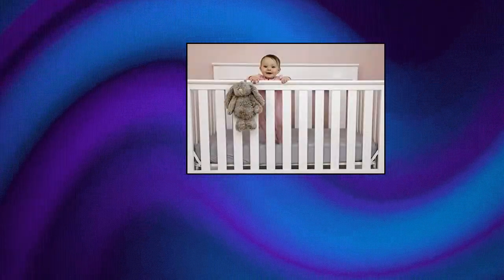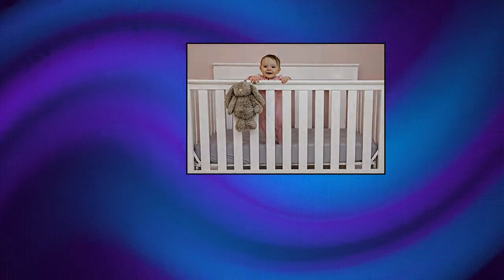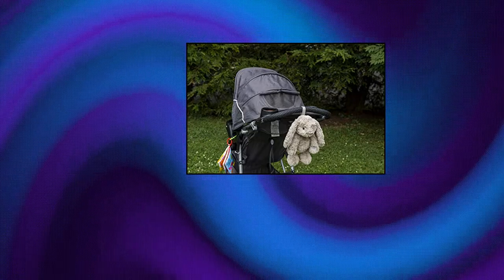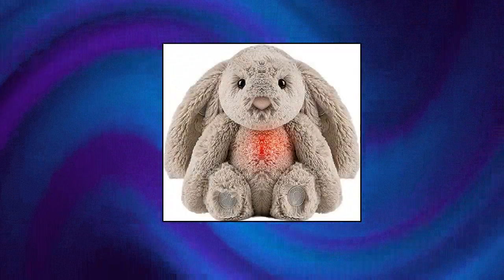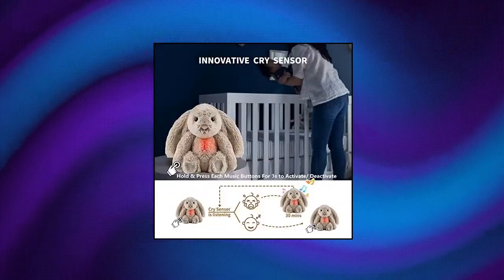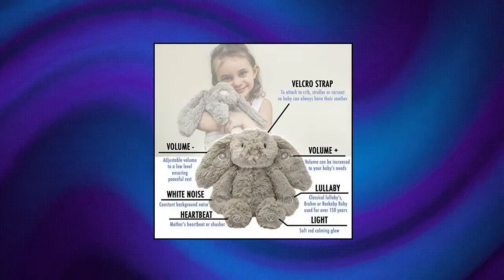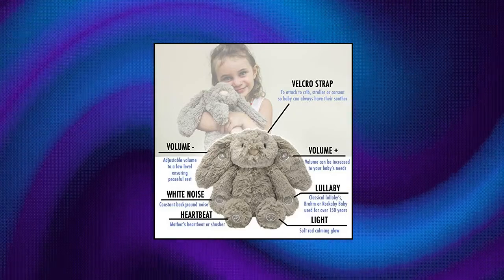Gemma Joy Bedtime Bunny Baby Sleep Soother. This cry-activated baby soother helps lull your baby to sleep or soothe them if they get fussy in the middle of the night, with a smart sensor that automatically turns on when they need support. The Bedtime Bunny delivers 6 sleeping sounds including subtle white noise, baby shusher, a mother's heartbeat, or classical lullabies like Brahms or Rockabye Baby. It also produces a soft red calming glow when your baby wakes up in the night, adding tranquility for boys and girls.